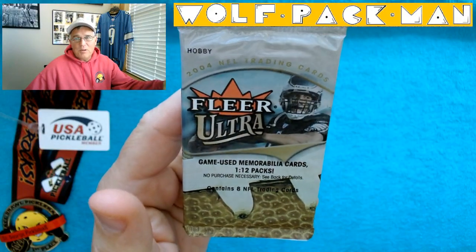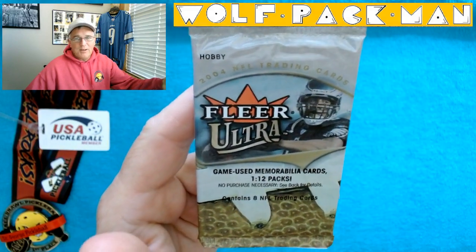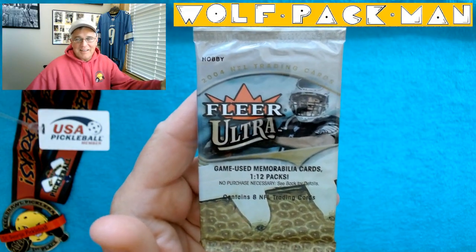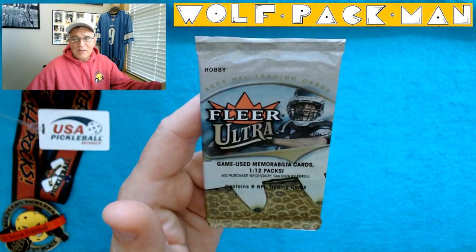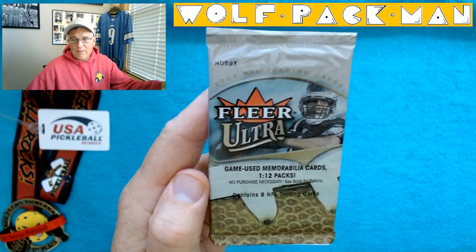Hey everybody, welcome to the Wolfpack Man YouTube channel. This is Tom, I'm the Pickleball Freak who opens packs on the side. And today's pack is a 2004 Fleer Ultra hobby pack for football.